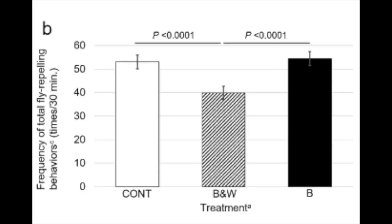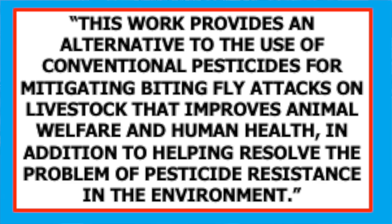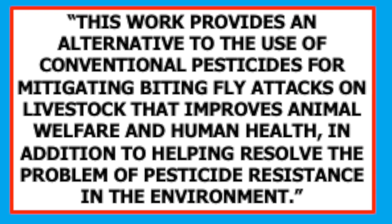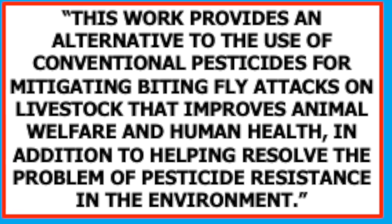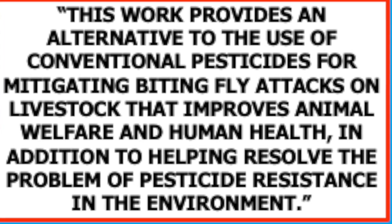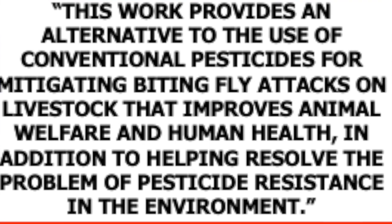Results were interesting. The fly-repelling behavior and the number of landing flies were reduced on the black and white-striped cows relative to the unpainted or black-striped cows. To state the researchers' conclusion: this work provides an alternative to the use of conventional pesticides for mitigating biting fly attacks on livestock that improves animal welfare and human health, in addition to helping resolve the problem of pesticide resistance in the environment.